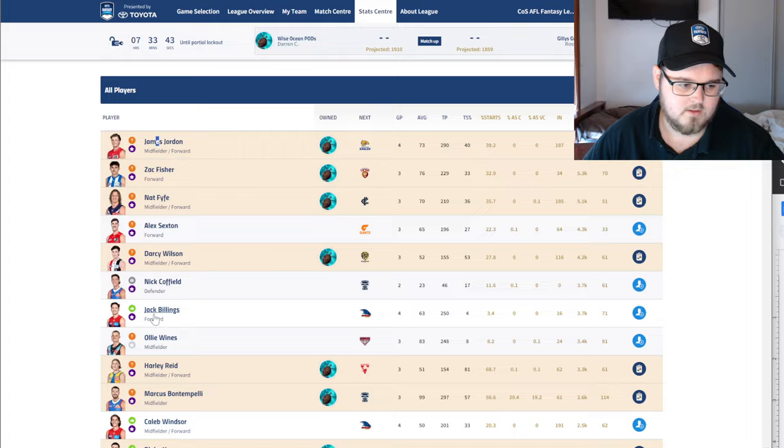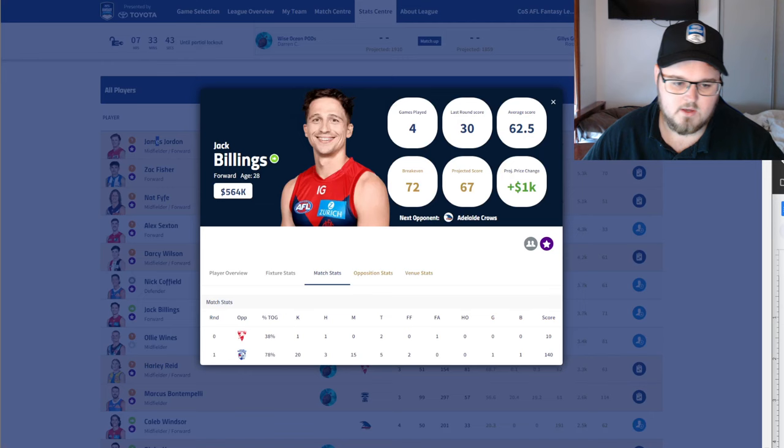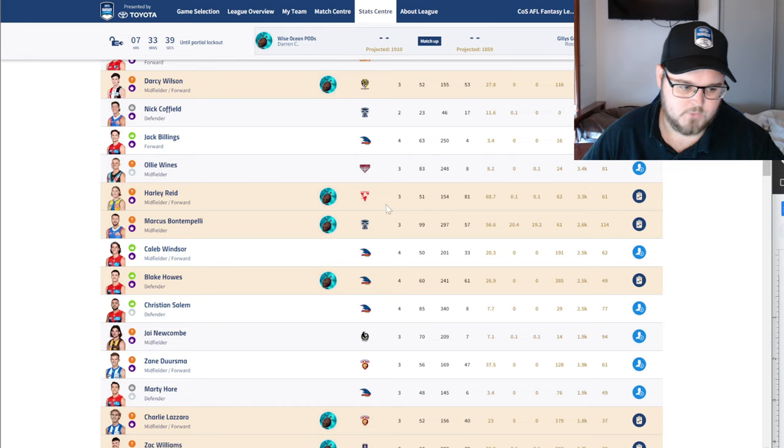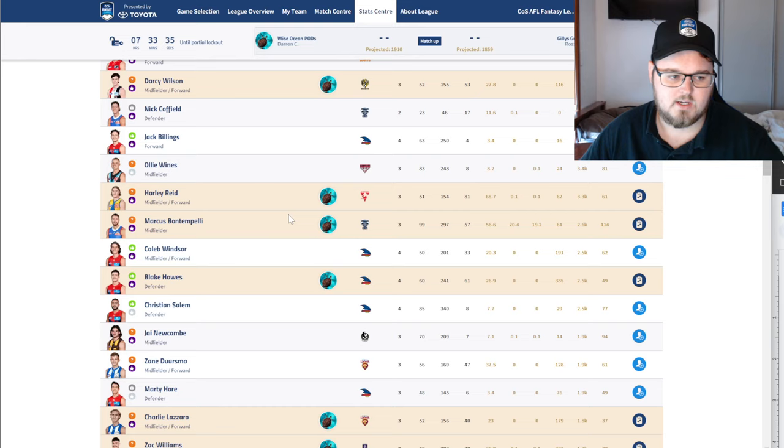Obviously those are just the main popular guys. If you have a Jack Billings, an Olly Wines, a Salem, or a Newcomb — they just need to go. They're pretty straightforward ones that need to be gone from your team. They're failed mid-priced premiums — they're just burning cash for you.